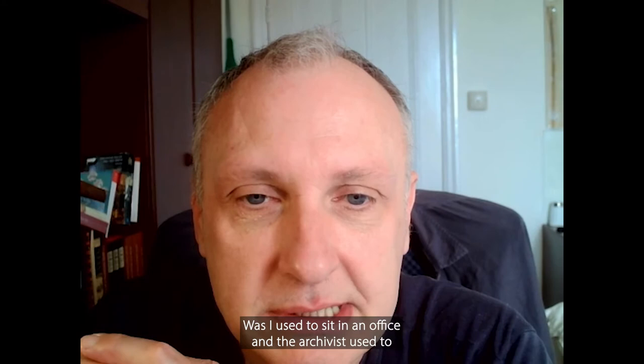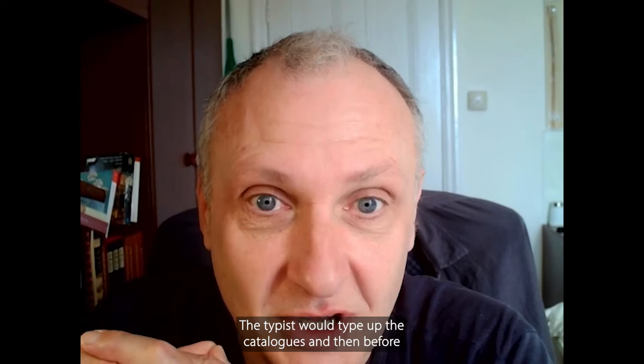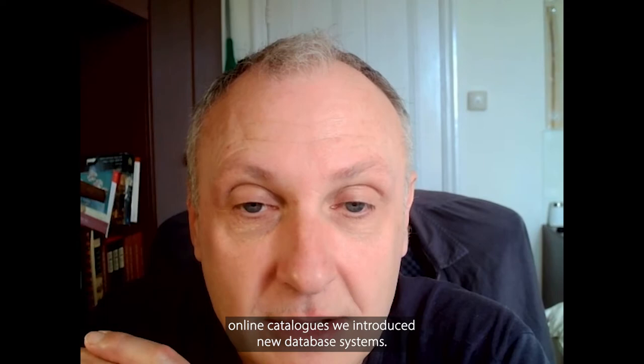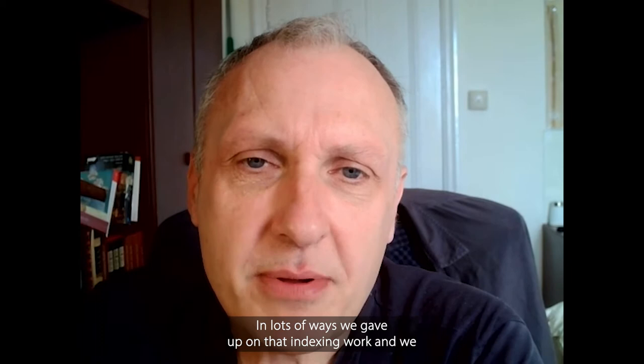Back when I was first working in archives, I used to sit in an office and the archivist would scribble away writing up catalogues, it would go to a typist, the typist would type up the catalogues, and then before everything was finished it would go to a third member of staff who would sit at another typewriter typing up index cards — quite inaccurately on occasions — but it meant that we were creating access points into that collection.